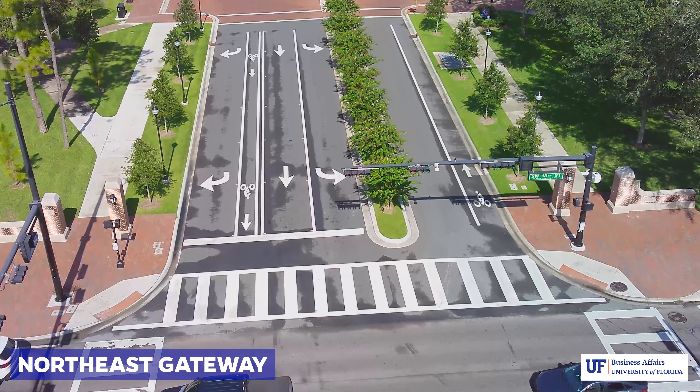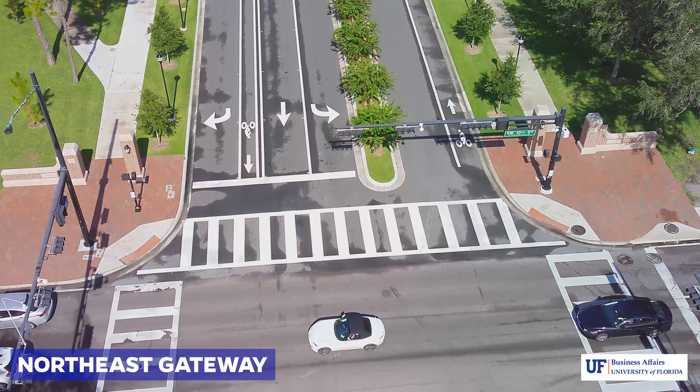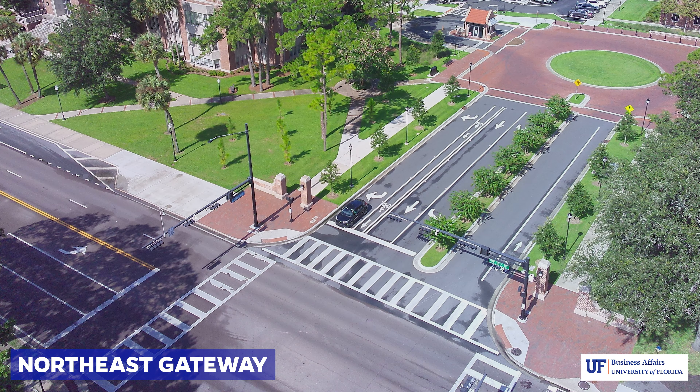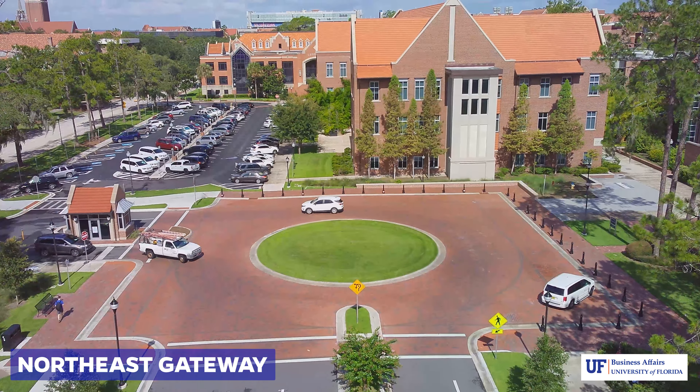As a part of the landscape master plan, the Northeast Gateway creates a significant entry point from 13th Street onto campus with a new brick pedestrian portal and road reconfiguration. The existing grass roundabout circle will be planted with blooming trees, flowers, and azalea bushes to create a colorful and welcoming entry to UF. On the west side of Tigert, there is a new information booth and courtyard. The Northeast Gateway project is the first step towards turning Union Drive into a pedestrian corridor.